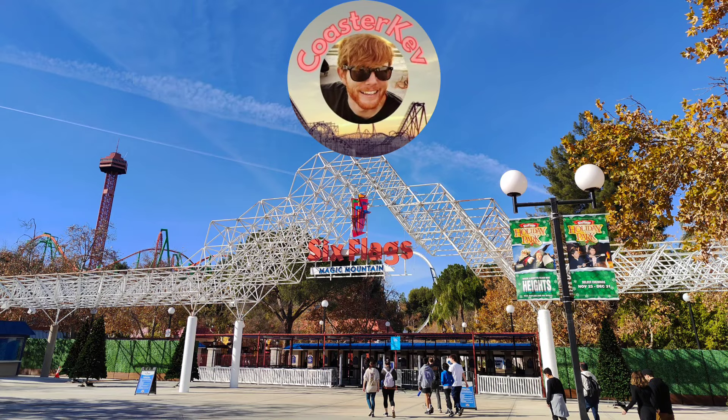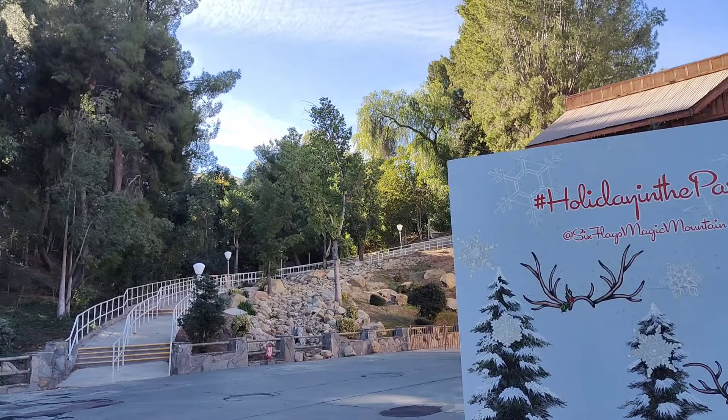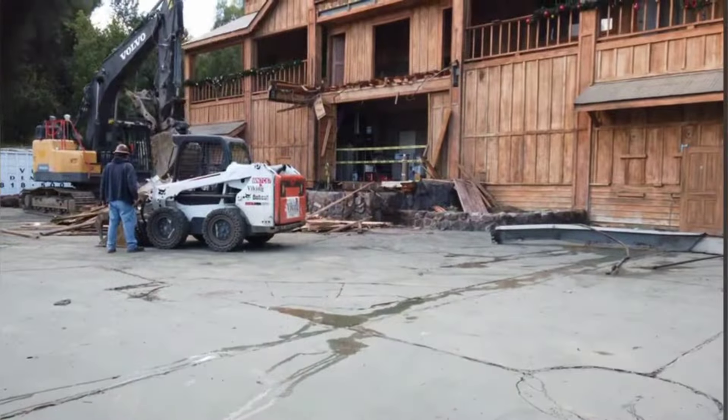Welcome to another Coaster Kev video from Six Flags Magic Mountain. Late last year, we got the permit record showing the demolition of the Golden Bear Theater. Seeing the start of this construction was definitely alarming and a lot of interesting things. Thanks to Chris from ACN for all this footage of the demolition.